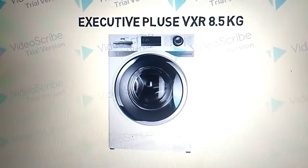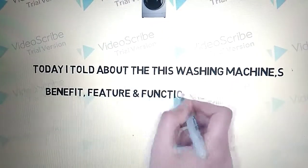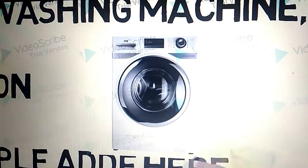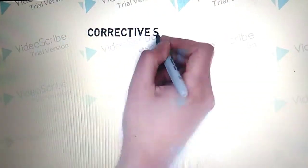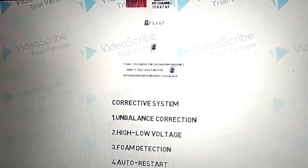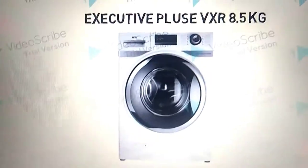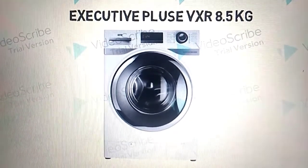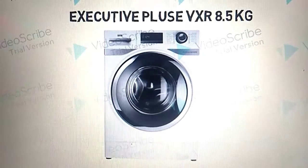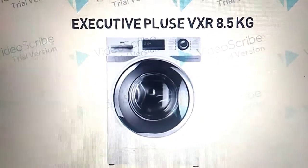Today I will cover this washing machine's benefits, features, and functions. You can see the correction system — unbalanced correction, high-low voltage controller, foam detection, auto restart, plus self-diagnosis analysis. You can see the Executive Plus VXR 8.5 kg fully automatic front load washing machine.